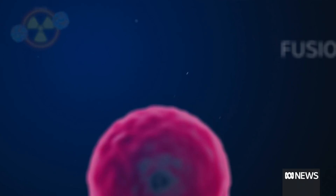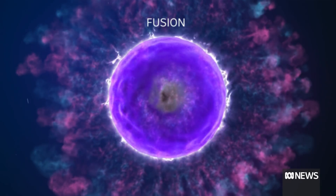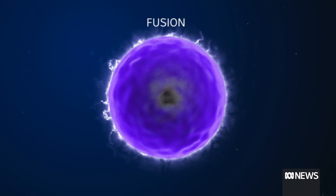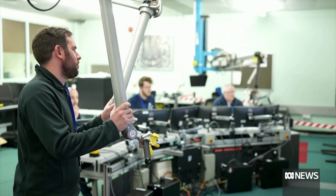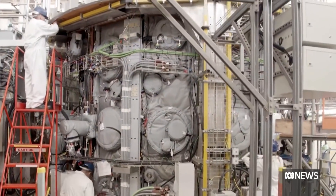Nuclear fusion is the opposite. It takes two hydrogen atoms and fuses them, creating one helium atom. The process creates a lot of energy, but no lasting radiation. The promise of nuclear fusion is endless clean energy, but the extreme temperatures involved have so far put that goal out of reach.